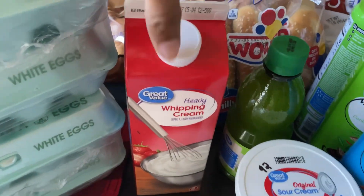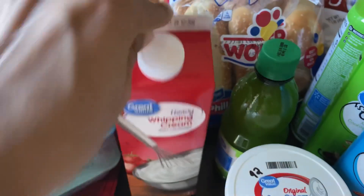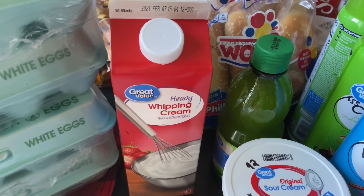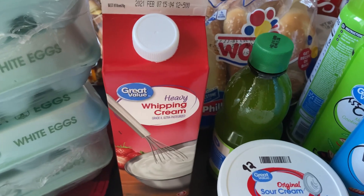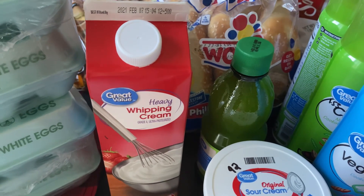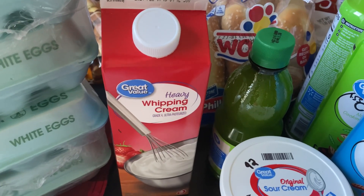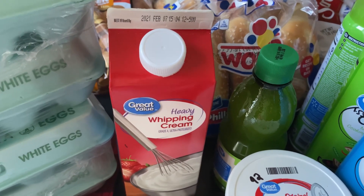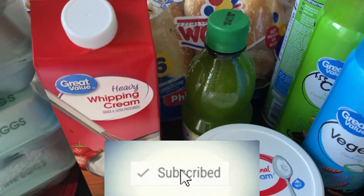The next item is heavy whipping cream, Great Value brand — I didn't write the price down but it's probably just a couple of dollars. I've been buying this lately because I've been making homemade biscuits. Thanks to Granny Karma's two-ingredient biscuit recipe, I made my first batch last week and I was really proud of myself — my biscuits were really, really good.